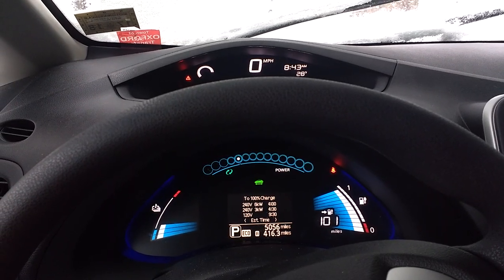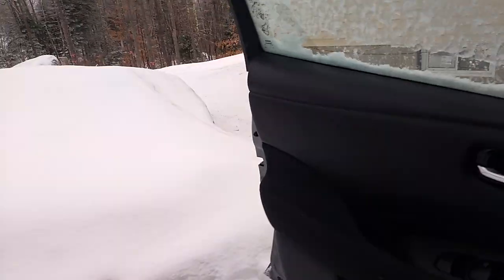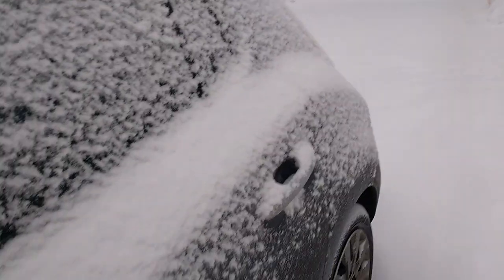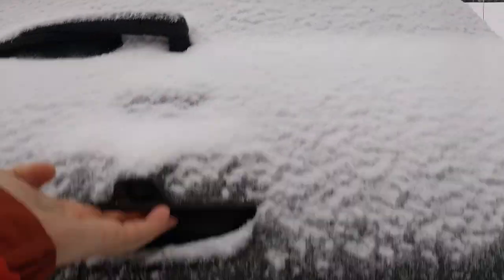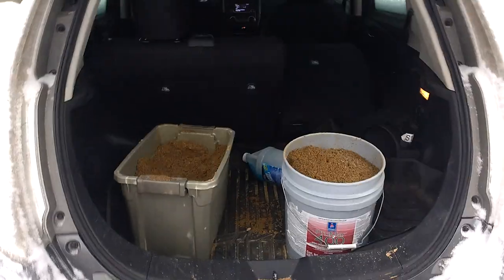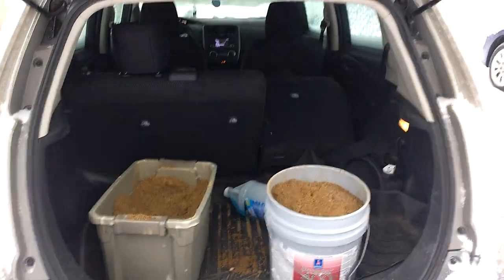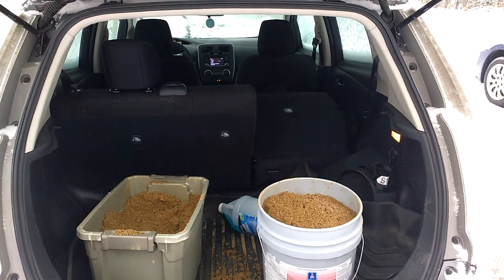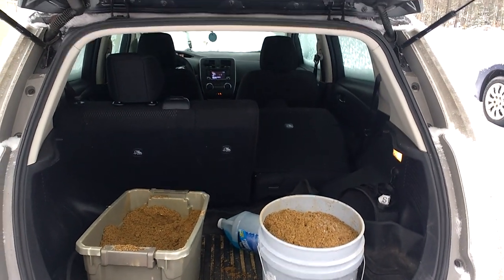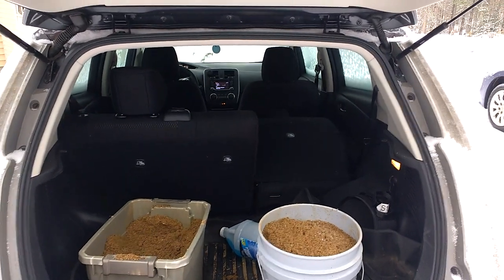Gotta say I really love this Nissan Leaf. One other great thing about the Leaf is the storage space in the back — great for seeing and carrying other things. I've had up to a 55-inch LG TV in the back of here, and a couple other things.